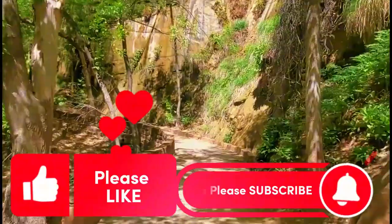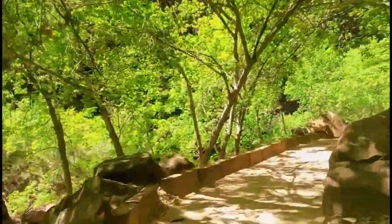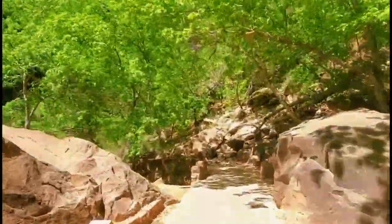If you've enjoyed this video, please be sure to like, subscribe, and hit the bell icon for more travel adventures. And as always, thank you for watching and have fun guys. Enjoy!